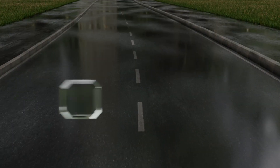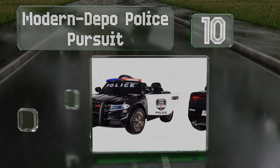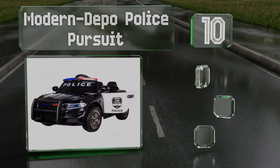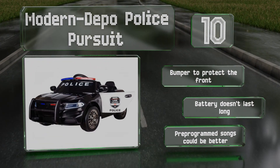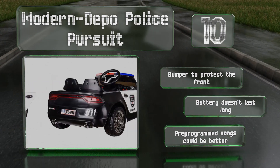Starting off our list at number 10: if your little ones aspire to get into law enforcement one day, they may enjoy the Modern Depot Police Pursuit. It's got a working intercom, flashing lights, a functioning siren, and the engine turns on with a real key. It includes a bumper to protect the front, however the battery doesn't last long, and the pre-programmed songs could be better.